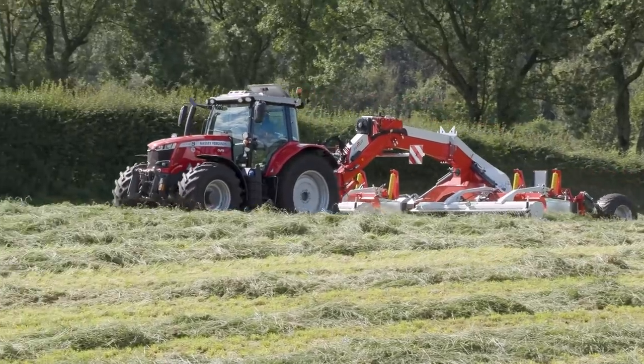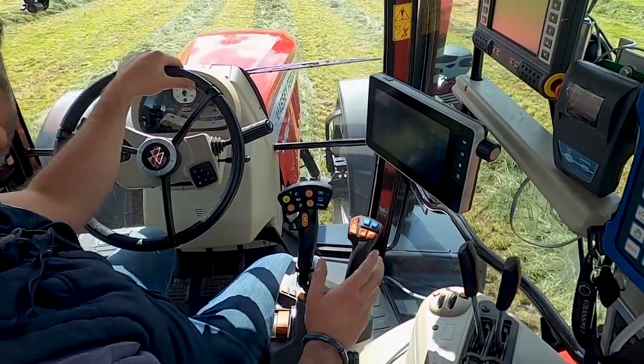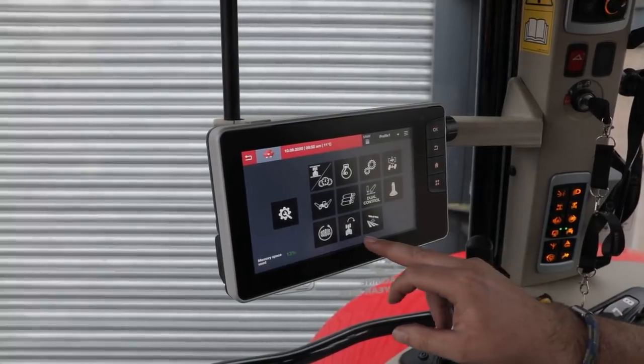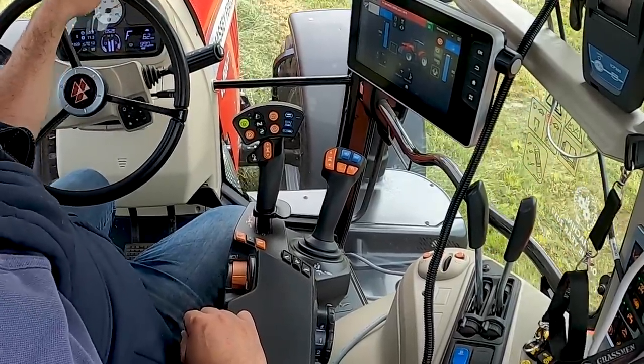It's a nice tractor when you get it in the field. I like the joystick for the spools — it's nice just to have one that you can just reach for. It all comes to hand. You can set that tractor up whatever way you want through headland management, through the screen, through the multi-pad, or through the joystick.